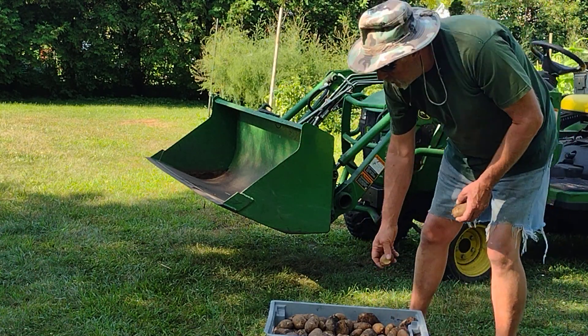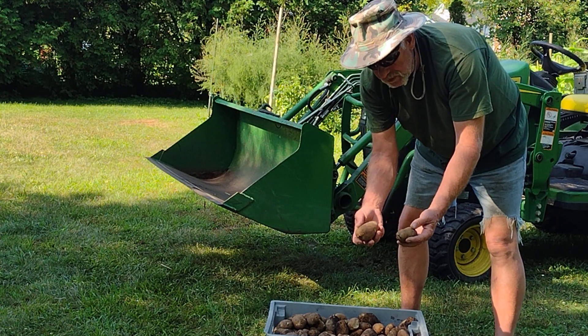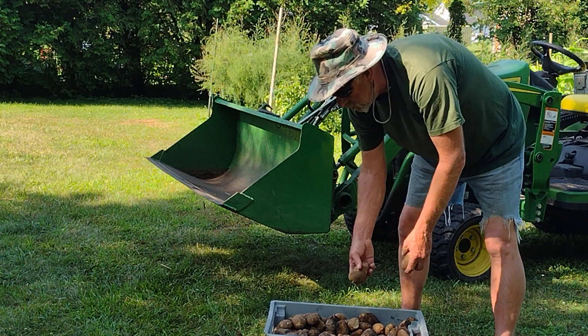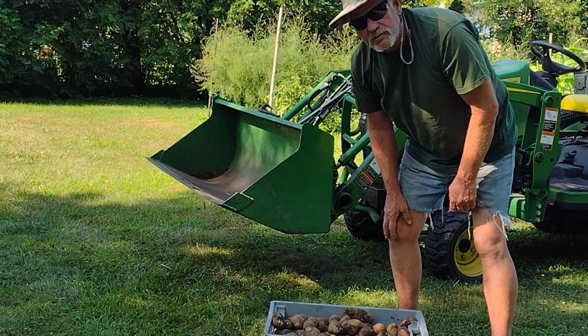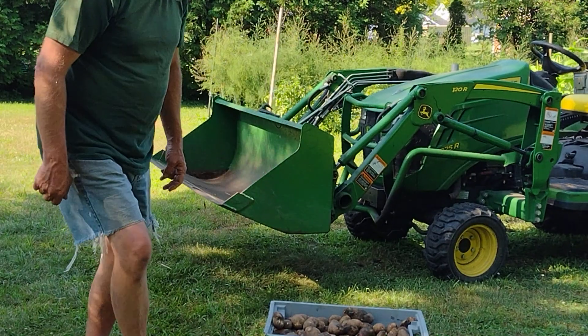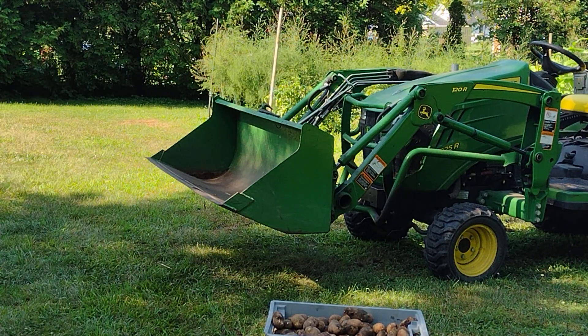So anyway, for two dollars — a bag of potatoes I bought at the store — and two hours of my time, an hour planting and an hour harvesting. Not bad. Gets me through most of the winter. End of potato season; time to put something else in the ground and see what the future brings. Dave Knight out.